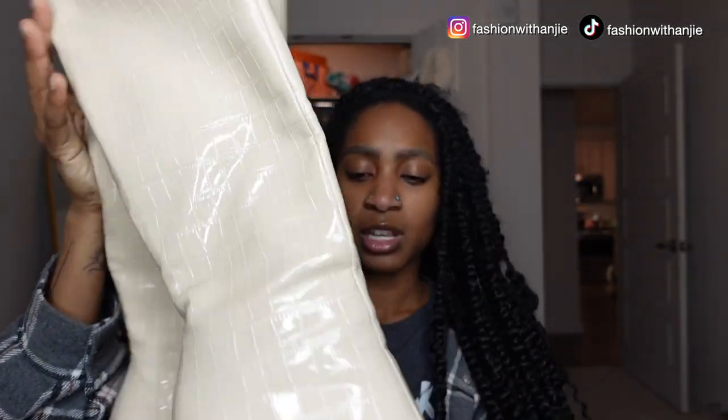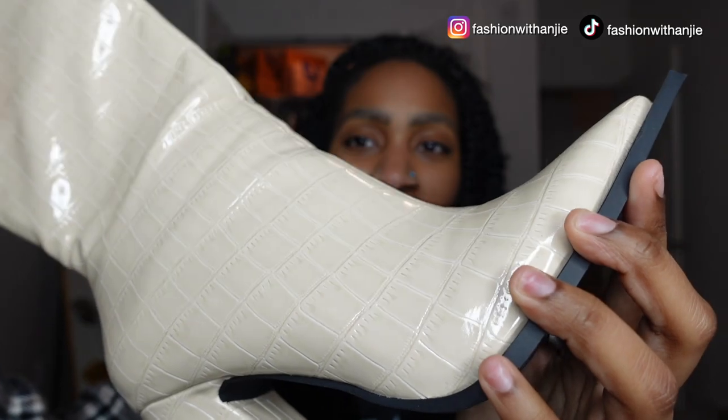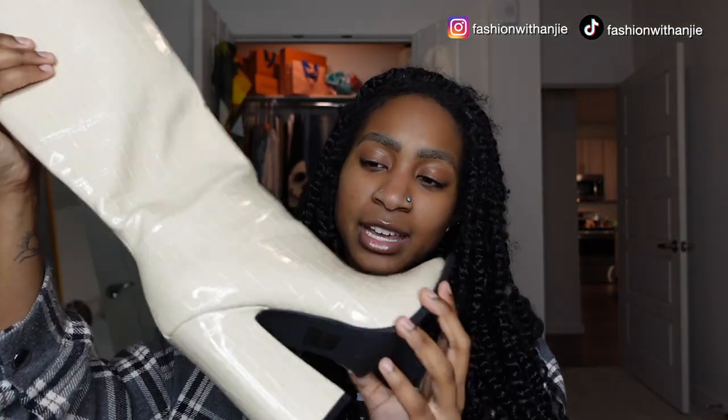Next I've got these tan croc knee-high boots from Pretty Little Thing. I had moved and was trying to downsize, and I had these white gogo boots I loved and wore with everything, but they got destroyed because I wore them so much. When I moved they were sold out, so I bought these thinking they were white — but they're actually more of a tan color. Even though I did end up getting the white pair again, I can still style these with a lot, so they're cute and comfy, just not exactly what I was looking for.